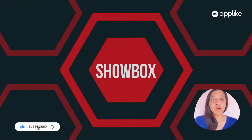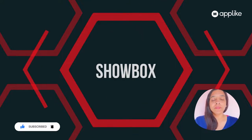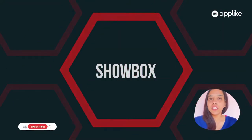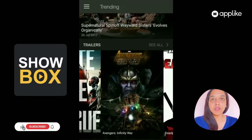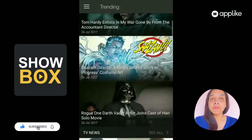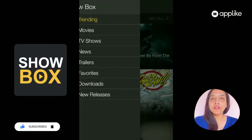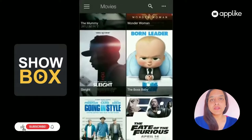Showbox has been recently outlawed in many parts of the world. In case people are not aware about Showbox, it is a very popular Android application which allows users to stream free videos, movies to their mobile, tablet, computer, etc.